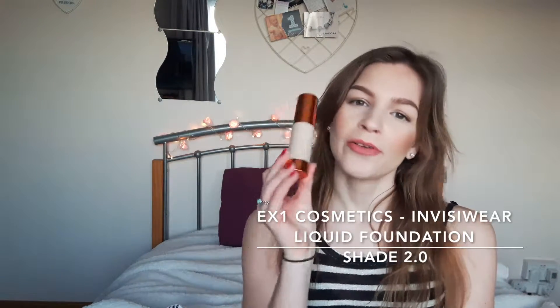The next new product of the month is the EX1 Cosmetics Invisiway Liquid Foundation. Very well known across the beauty community on YouTube — so many celebrities also wear this foundation. It's a real cult favourite. I got mine in the shade 2.0. I had this in 3.0 before and it was just too dark for me. Now I've got it in 2 and it's honestly like an exact skin match.